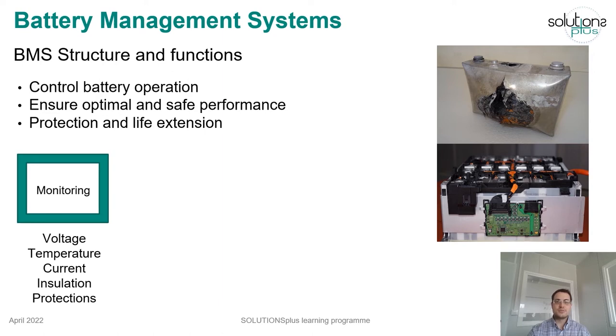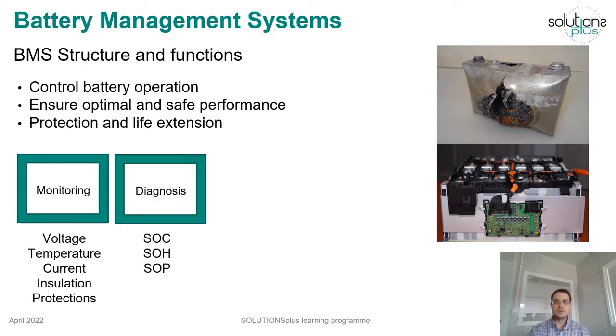Firstly, it needs to monitor all battery parameters including cell voltages, temperatures, and current. The insulation resistance in a battery pack or the status of serial protection components, such as the high voltage interlock, fuse, or relays, can also be monitored.